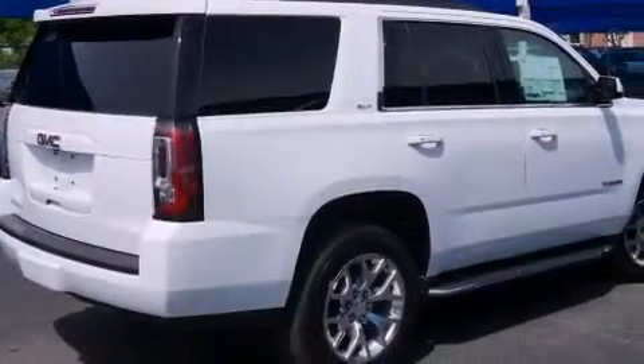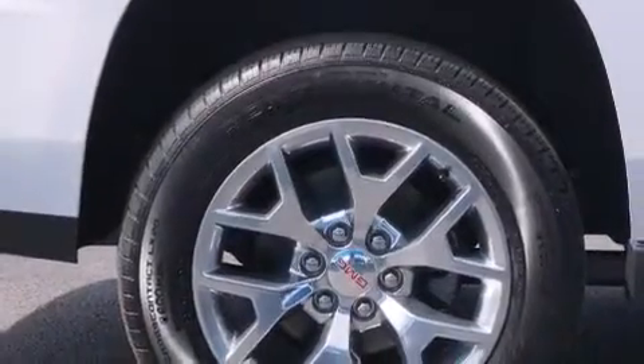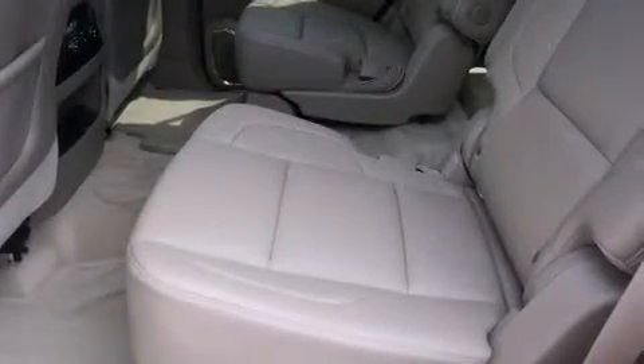Rear seat child-proof door locks, full-power accessories, a rear window defroster, a push-button ignition, and rain-sensing windshield wipers that can turn on automatically if their sensor identifies water on the windshield.